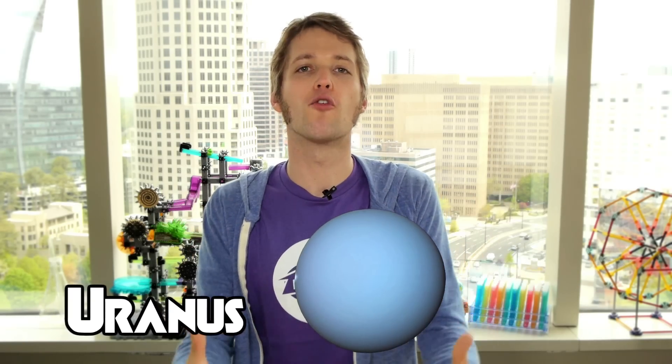Now we're finally at Uranus. What does Uranus smell like? Well, you might be surprised to learn that Uranus doesn't have much of a smell at all. There's hydrogen, helium, and about 2% methane, but even that's not enough to affect the overall odor. And then finally, we arrive at Neptune. Neptune has a very similar odor to Uranus, which is to say it doesn't have much of one at all.